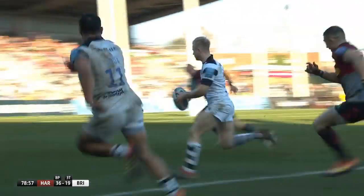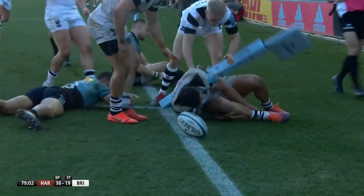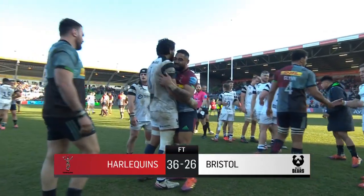Alapati Lua did secure the Bears a try bonus point in the final minute. In the end, the spoils belonged to Harlequins — the final score 36-26.